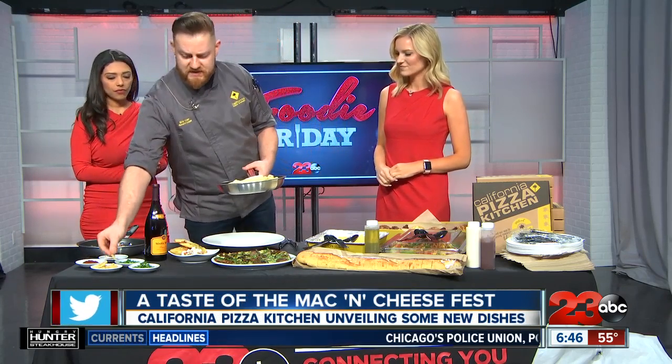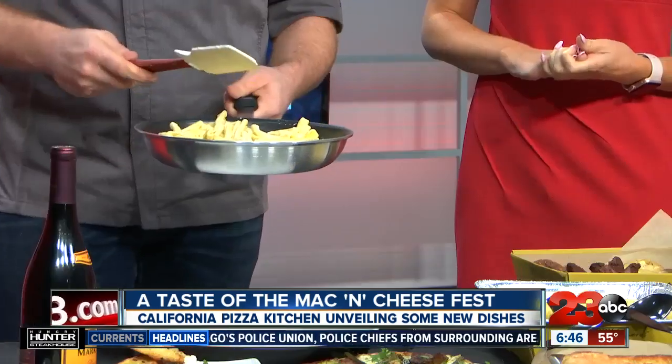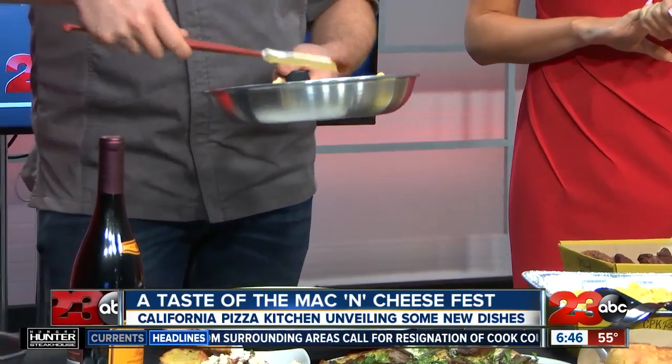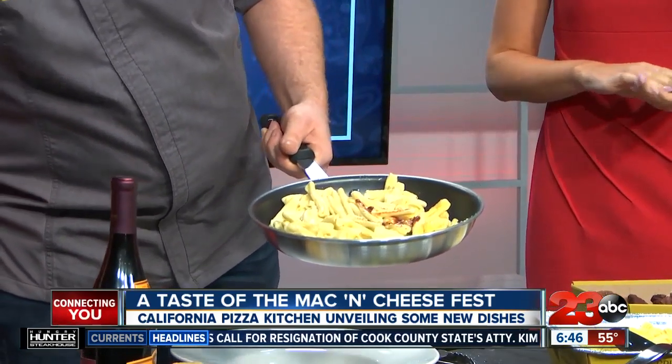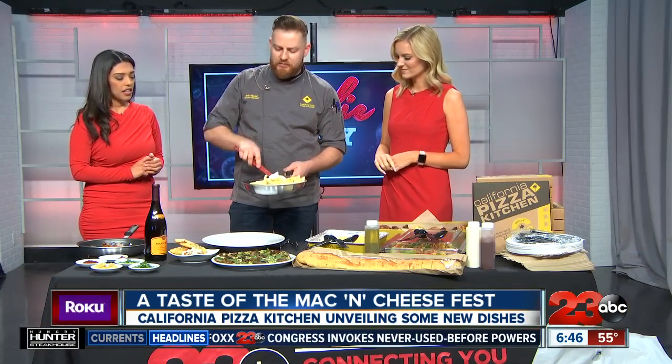Today we're doing a chipotle mac and cheese made with ancho chili braised short ribs. This is what we'll have at the mac and cheese festival. We start with a casarici noodle, which is a really fun little S-shaped noodle that cradles the sauce well, so you get all that gooey, cheesy goodness inside. We love spicing it up with chipotle pepper — this is just pureed chipotle peppers — which is where we get a lot of that good smoky seasoning. Tossing that all together with the macaroni really elevates the flavor and gives it a completely different flavor profile than what you would traditionally expect.